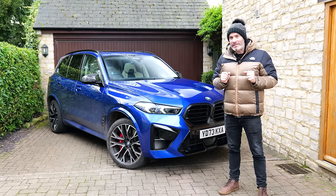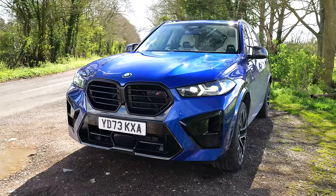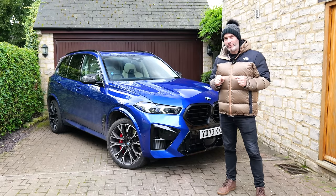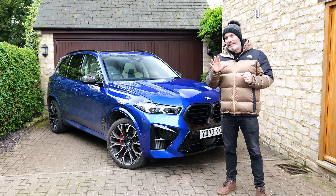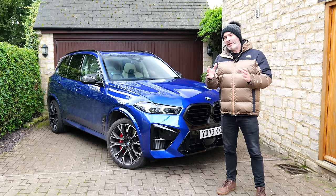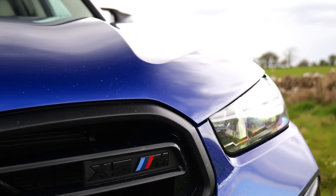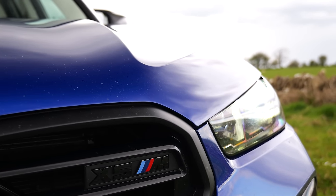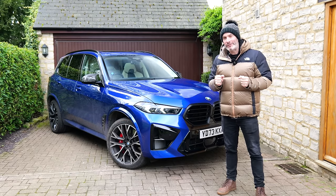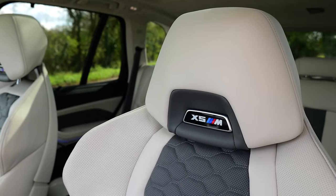One of these will set you back £125,000 and that's the base price, which is an awful lot of money. But four years ago, almost exactly to the day, I got my hands on a pre-facelift X5M Competition that was also in Marina Bay Blue, and that car retailed at £110,000 base price. So it's gone up £15,000 in four years, which is a big increase, but actually in terms of percentage it's a much smaller increase than the rest of the BMW lineup. This being a press car, it does have a lot of options including the £15,000 ultimate package, bringing its on-the-road retail price to just under £143,000.